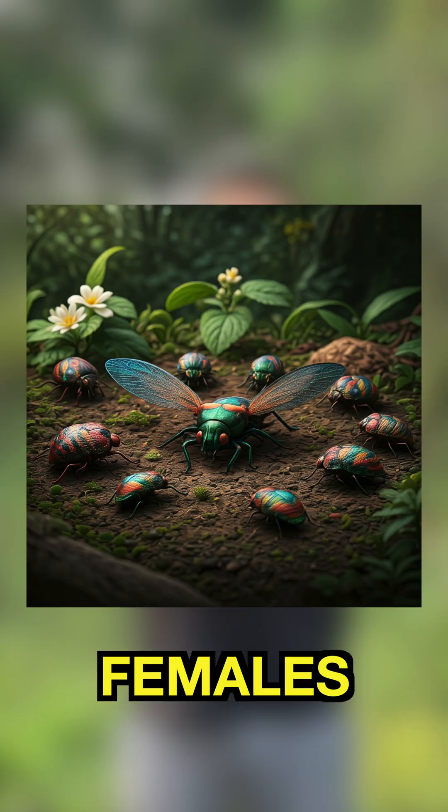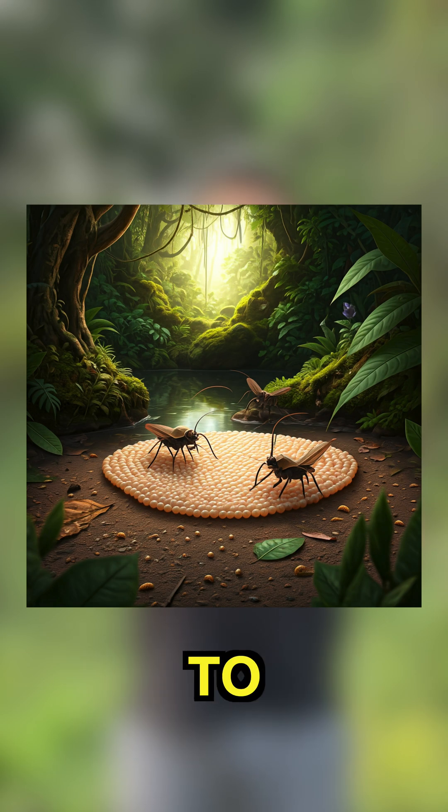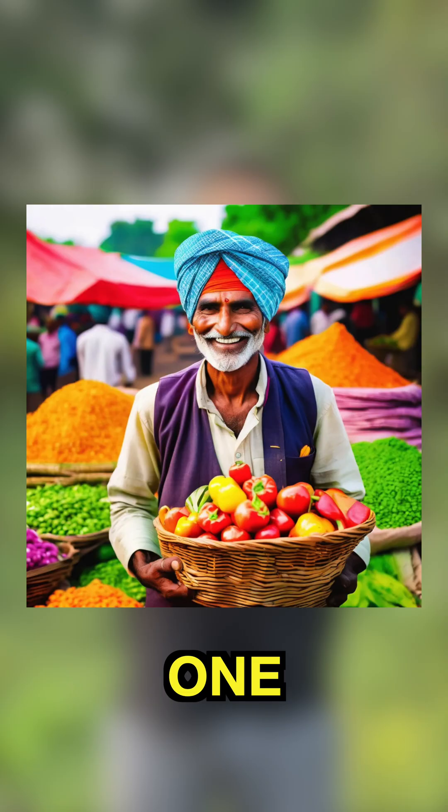Install it in your paddy farm and see the magic. Remember, one male can actually mate with eight to ten females, and one female can give birth to 400 to 500 eggs. So by catching one male, you are actually preventing 5,000 larvae from being born.